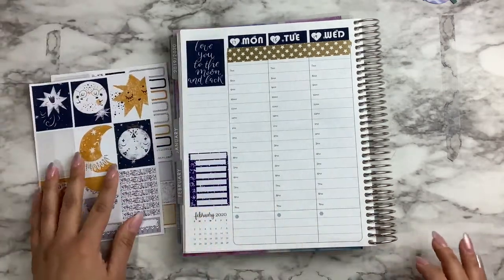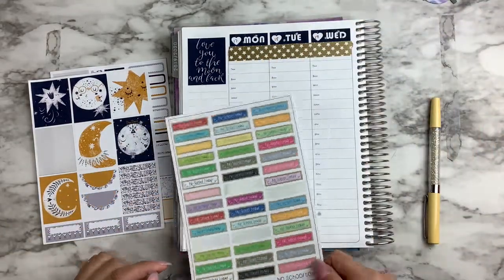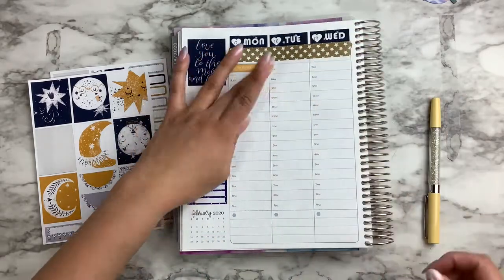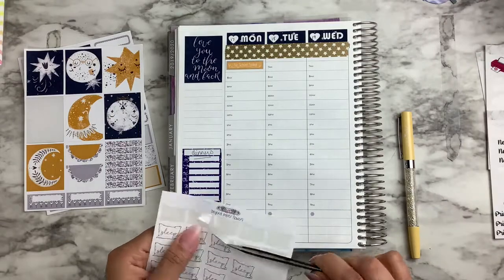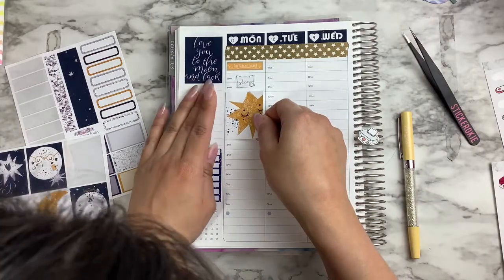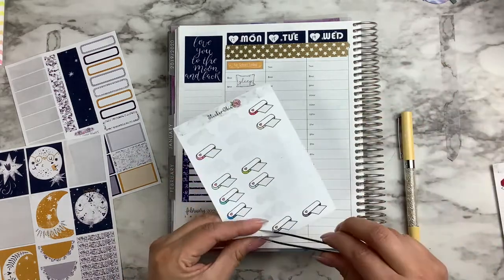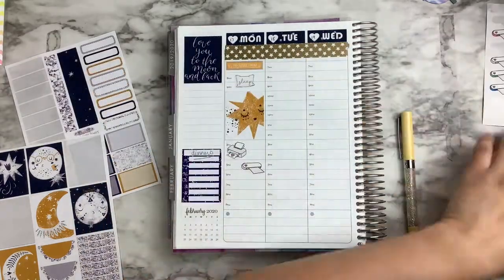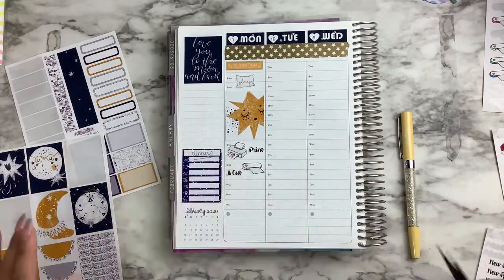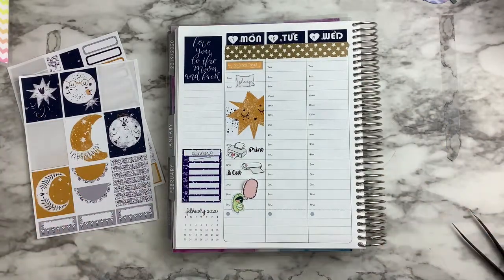This sidebar dinner box is from a shop that is no longer open — her name was Sticker Sis. The No School sticker is from Brianna and Nicole Designs. That sleep pillow is from Beyond Paper Flowers. Then I set down a full box. This printer and cutting machine sticker was from my shop — I no longer have those, but plenty of shops have that clip art. That print and cut is my font sticker.